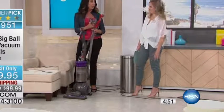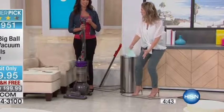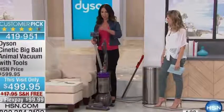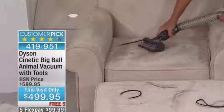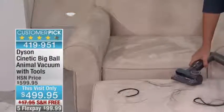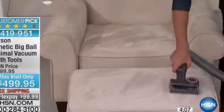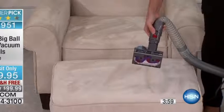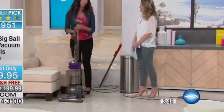I'll show you the Tangle-Free Turbine Tool again. This is an Animal, which means it comes with this $70 tool. For those messes — whether it's golden retriever hair like dust bunnies in the corner, or your own hair — I like to use this where I blow-dry my hair outside the master bathroom. It collects in the corners and gets all yucky. Now you don't have to pick it up — you can vacuum it and never have to cut the tool again. Look at that — not one hair wrapped around it.